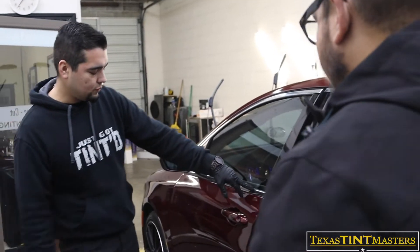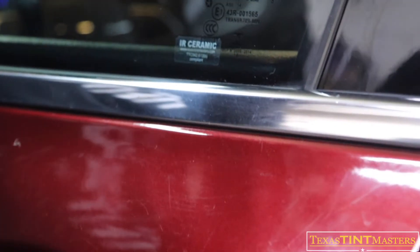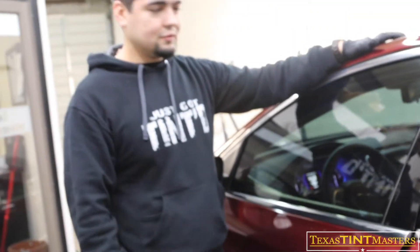Same thing on the front. This right here is a custom sticker that we make — it's like a little legal stamp, basically saying this is indeed a ceramic tint. Also, this is what tells the cops and the inspection shops that you are within the legal limits.